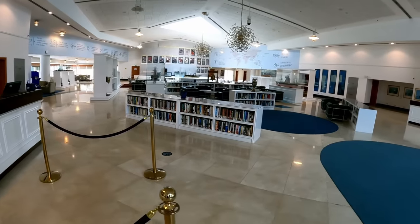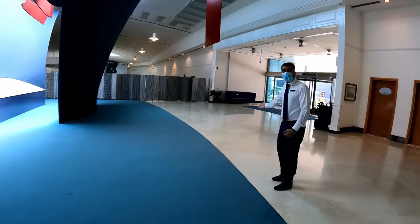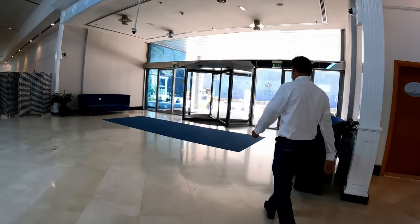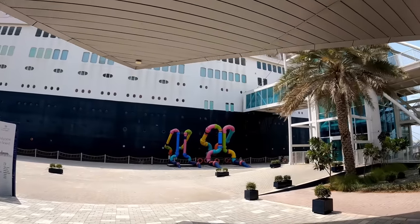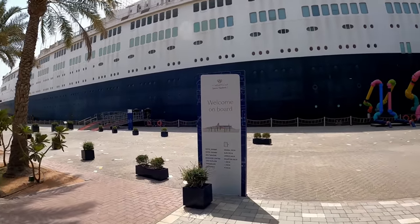I've just been told these books here are apparently the original books that were on the ship from back in the day. About to board the QE2 — it's room 8011, I believe. This side.